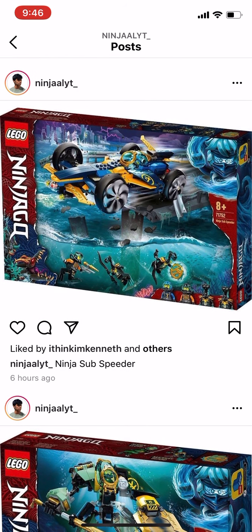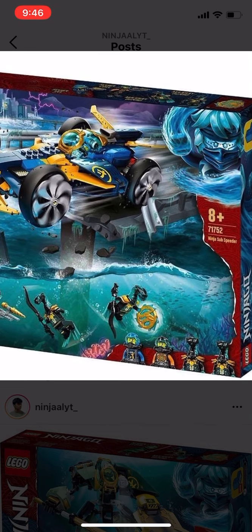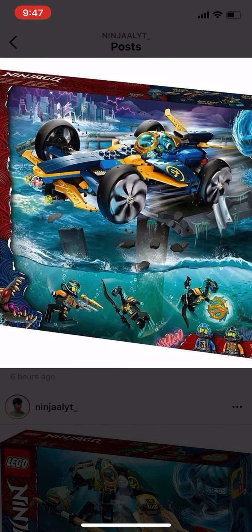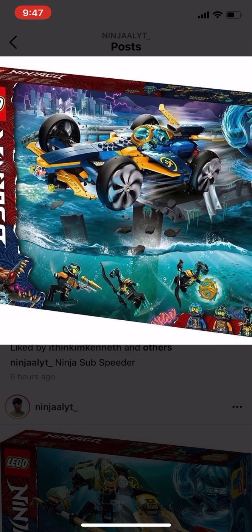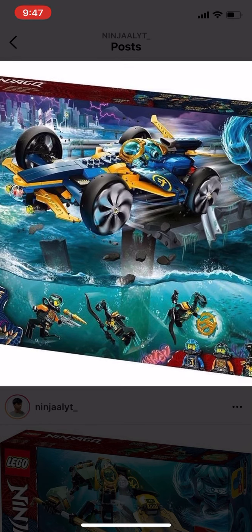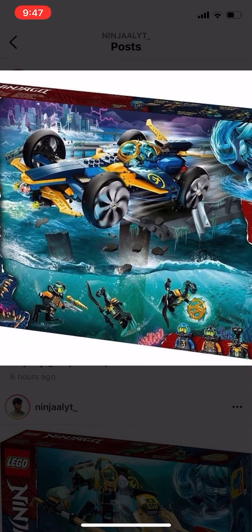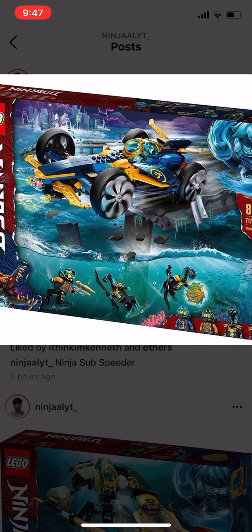Next we have Jay's Subspeeder. This car looks simple, looks toyish. In this set we get Jay, Cole, an amulet, and two of those Marlopians. One feature I think this car has is that it can turn into those floating boats, just like the ones they have in the show.